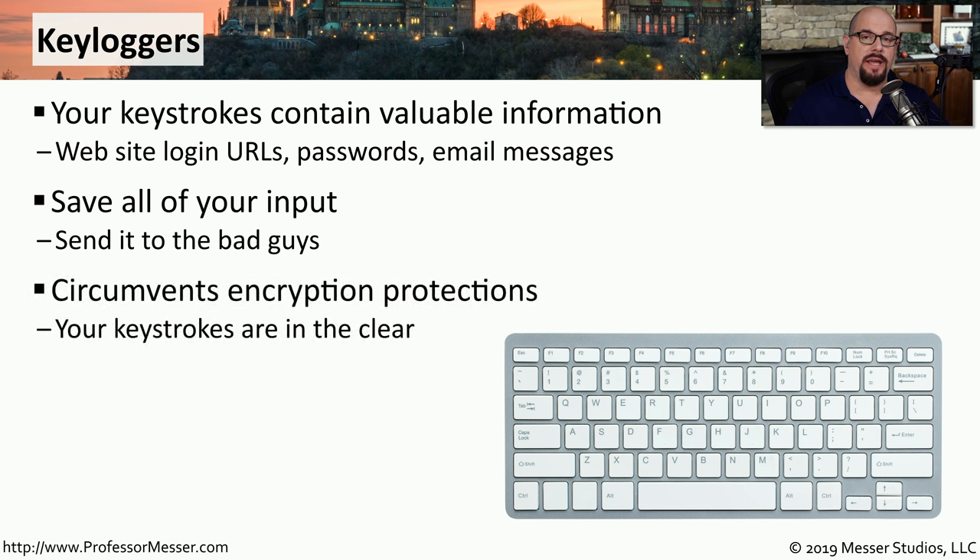Any communication you make when purchasing things online or visiting a bank account is done with encrypted protocols over the network. But key loggers are grabbing this information at the keyboard before that encryption takes place. So even though your network may be very secure, the key logger is able to see all of that information before it's sent across the network.